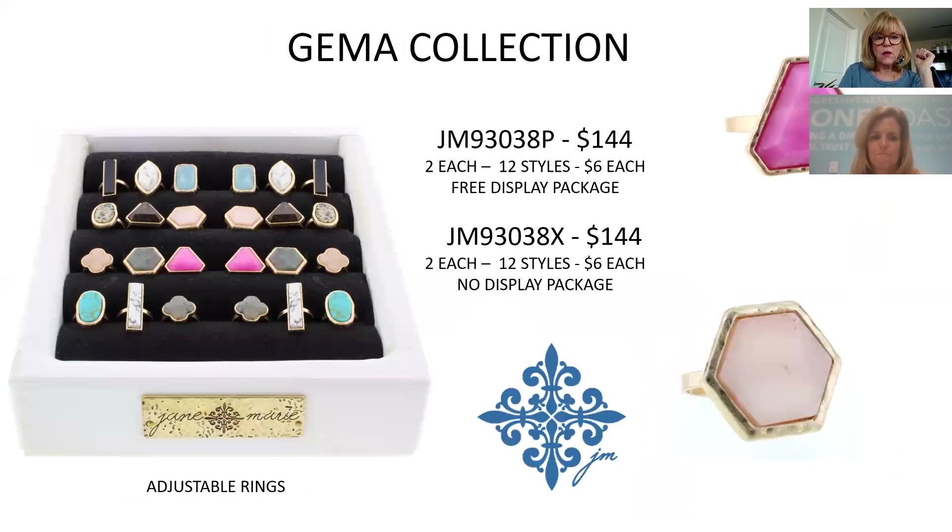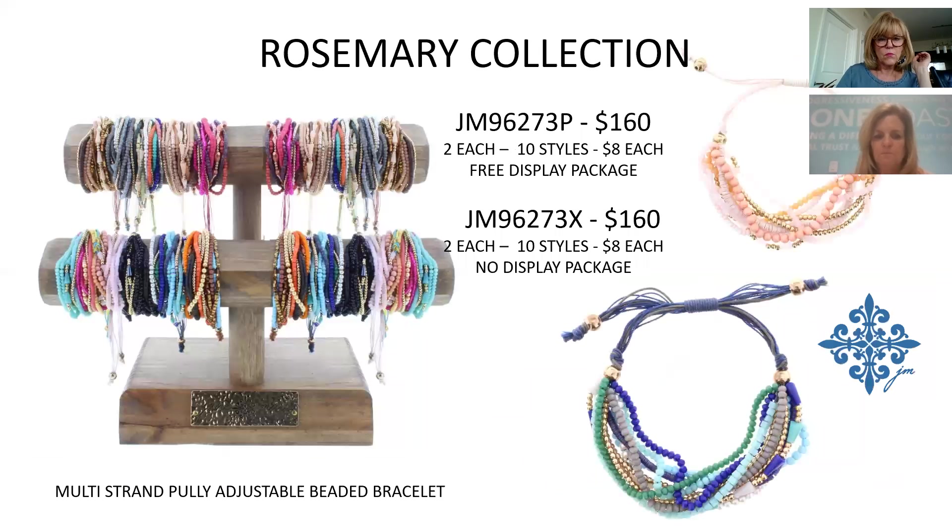Rings have always done phenomenally for us. The new ring collection features adjustable rings with encased natural stones on top. There are neutrals along with popular colors like pink and turquoise for spring and summer. Great price point at $6 each, 144 for the collection.